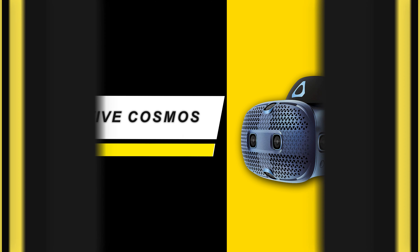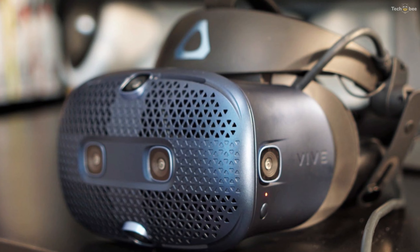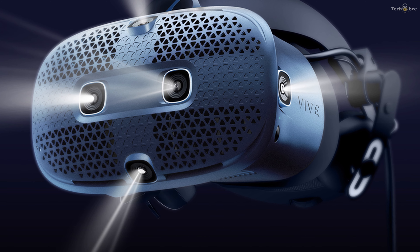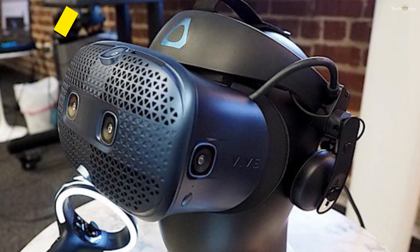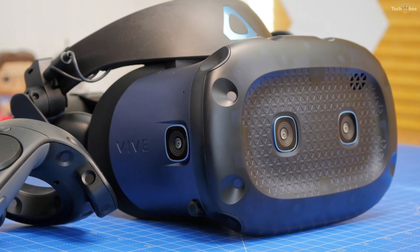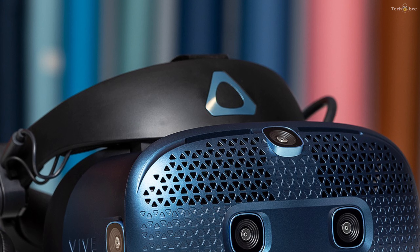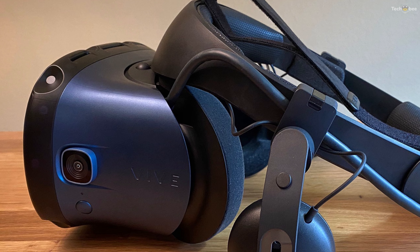HTC Vive Cosmos. The HTC Vive Cosmos VR headset is a technically impressive improvement on the original Vive, but it's very expensive and you still have to deal with a cable. The Vive Cosmos is HTC's latest VR headset, presenting a significant upgrade from both the original Vive and the pricier Vive Pro. It completely does away with any need for external sensors, and its redesigned motion controllers are a big step forward. The Vive Cosmos looks more colorful and playful, with a dark blue outer body covered in a triangle pattern and two forward-facing cameras, joined by four more cameras mounted on the top, bottom, and sides of the visor.